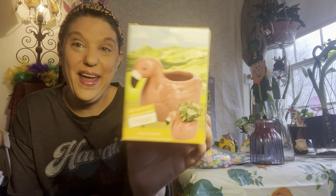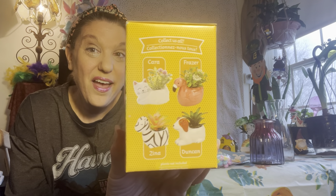So now I have all four of these cute little characters right here — the new planters for spring 2022. I also picked up some pieces from the fairy garden.